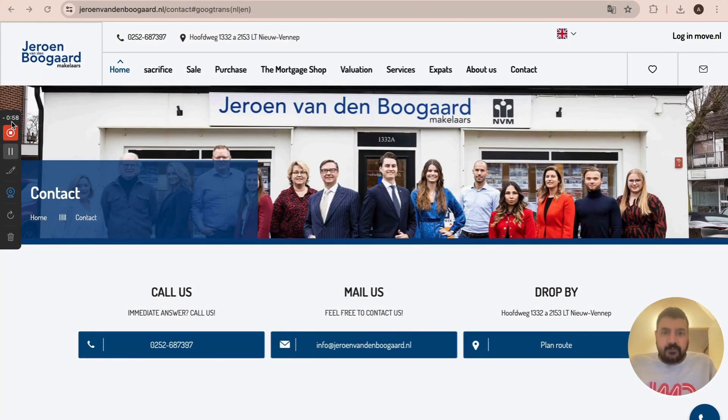Hi guys, this is Anshuman, once again your travel buddy. I'm making a vlog after a long time. As you know, on my last vlog I mentioned the Dutch housing market and I was in the process of getting a house. Now I got the house, and I want to share this great news — I got a house in Hoevdorp! Going forward I'm going to share the entire process of how to get a house in Netherlands.